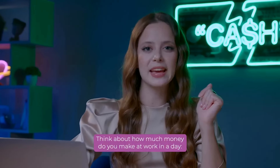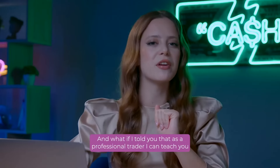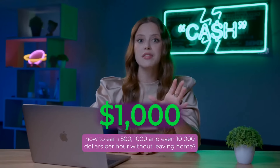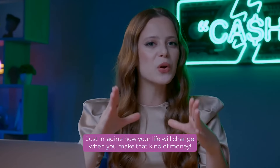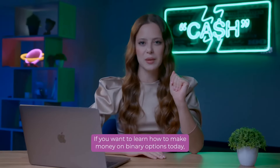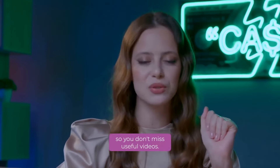Think about how much money do you make at work in a day? $30, $40, or $60? And what if I told you that as a professional trader, I can teach you how to earn $500, $1,000, and even $10,000 per hour without leaving home? Just imagine how your life will change when you make that kind of money. If you want to learn how to make money on binary options today, watch this video to the end and subscribe to the channel so you don't miss useful videos.